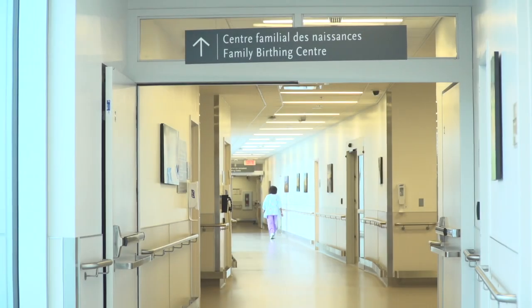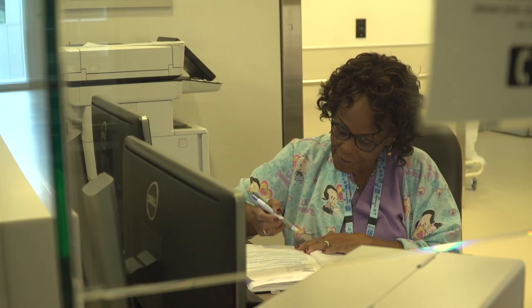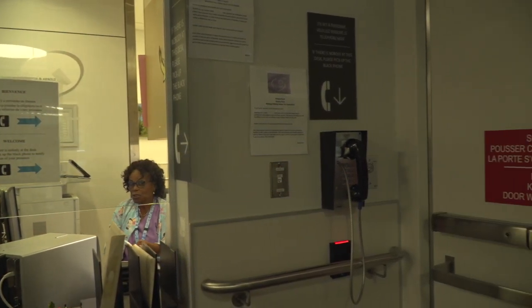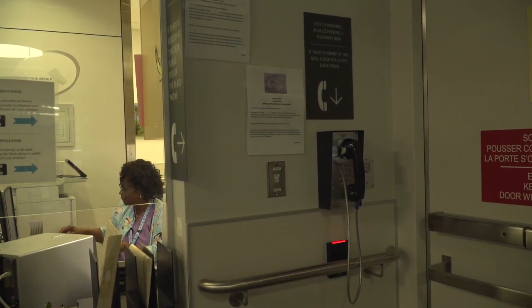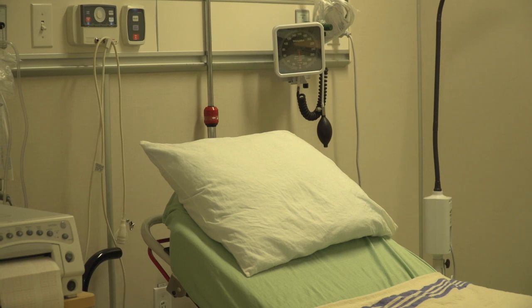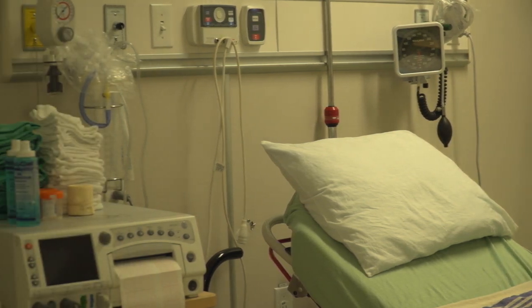At the triage desk, a member of the team greets patients when they arrive. If no member of staff is there, pick up the black phone on the wall to the right of the desk — someone will answer. There are four triage rooms. When the patient arrives, a nurse and a doctor assess her condition and permit her to be accompanied by one visitor.